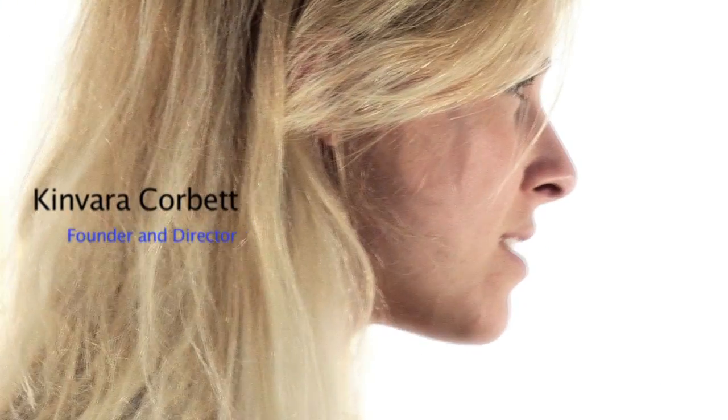Hi, my name is Kinvara and I created WizIt to help show small businesses, freelancers and startups just how easy and affordable it can be to create and manage a professional business website yourself, saving you a lot of time, money and unnecessary stress.